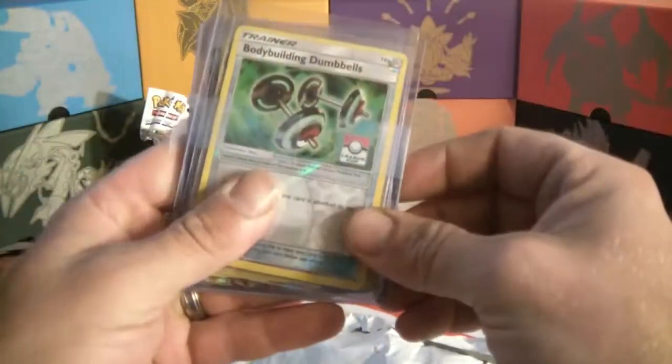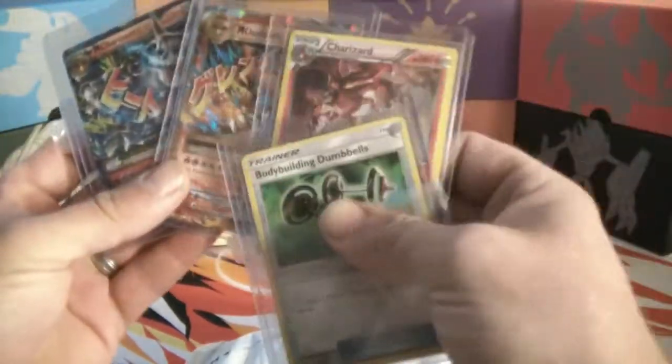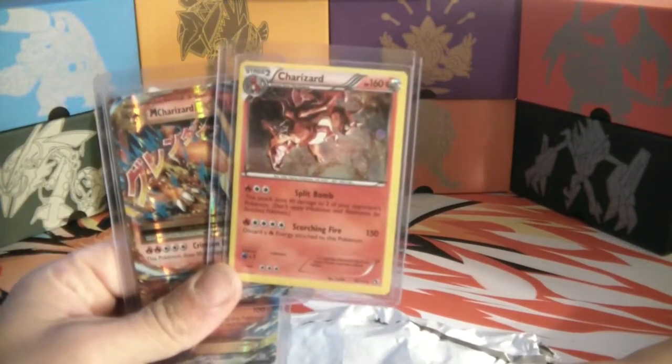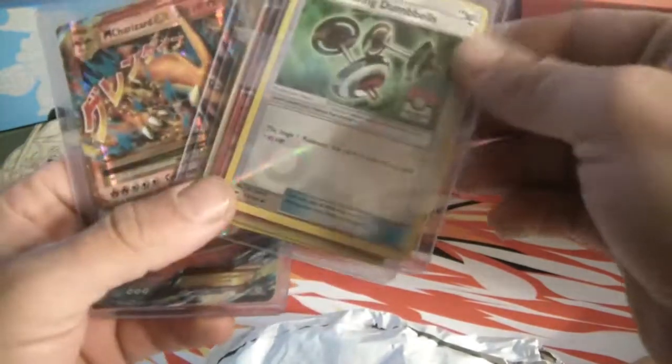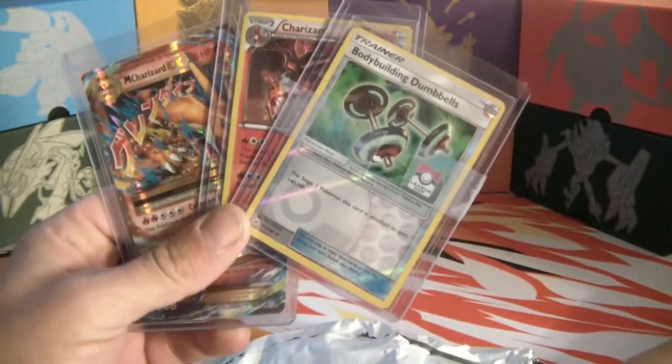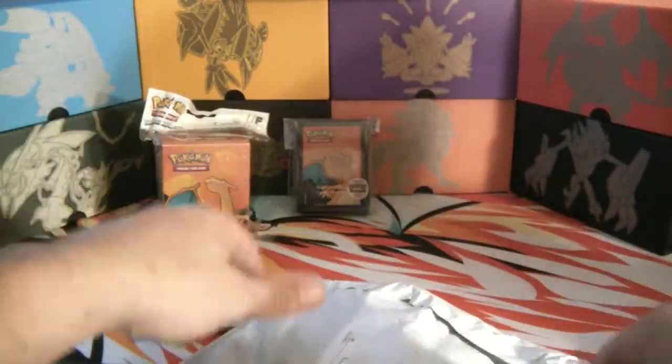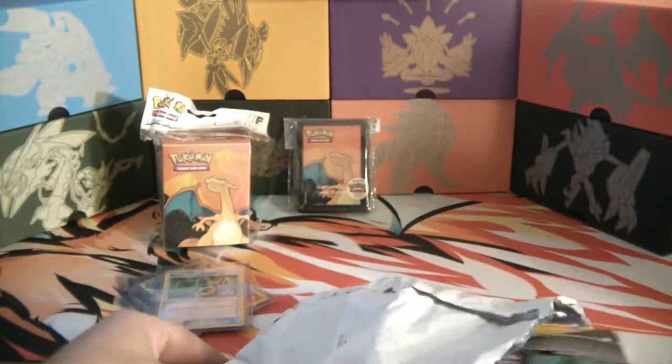I can see a pack - oh, league promos! It's a league promo: one Mega Charizard, two Mega Charizards, and a card I think is from Neo Destiny. And a promo bodybuilding dumbbell. She knows I like my league promos, so thank you for that. The league promos are an awesome surprise. I think there's something else in there - some packs!